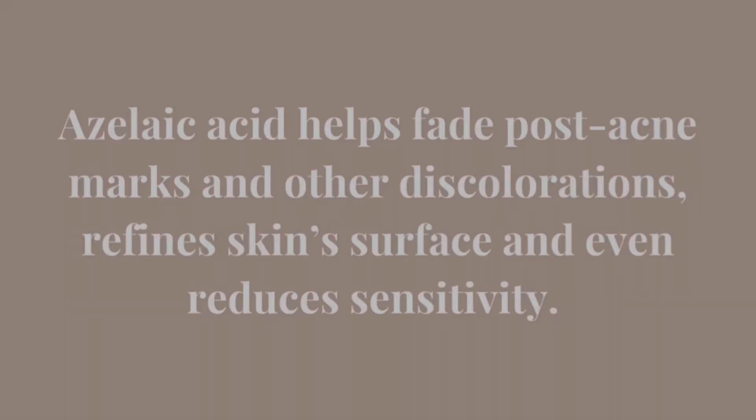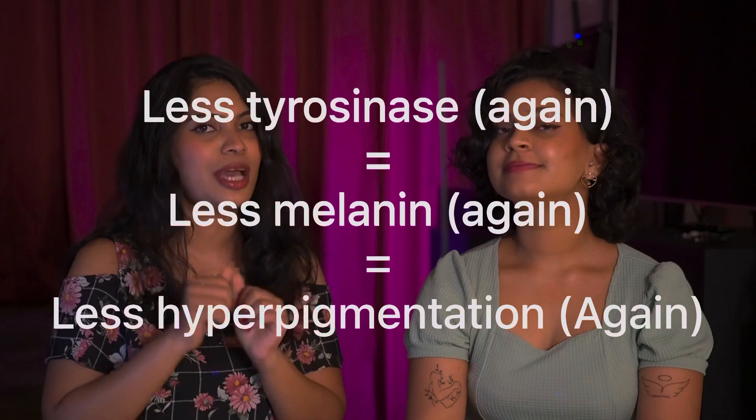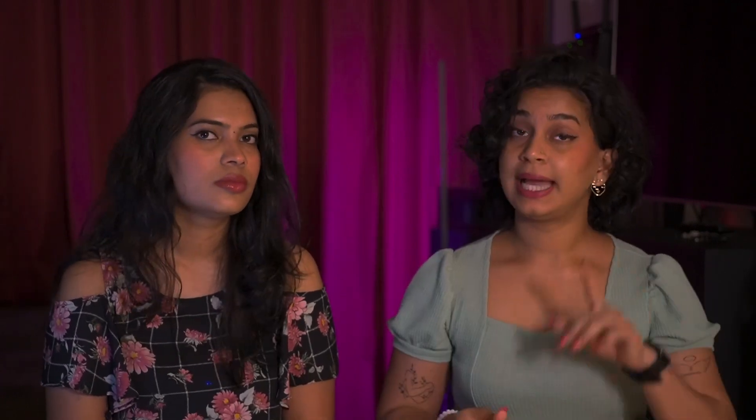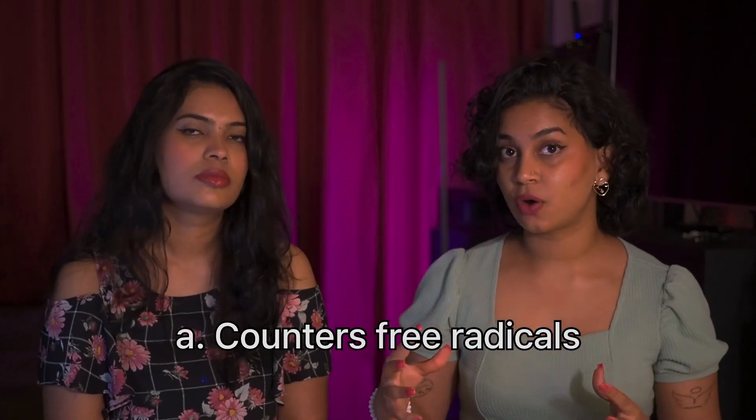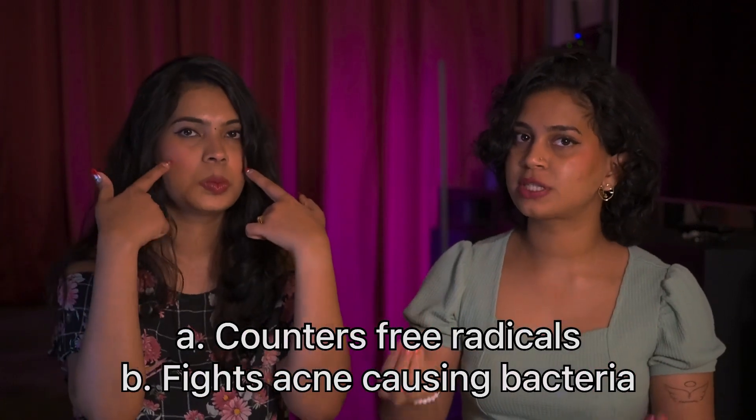The next serum we're going to talk about is the azelaic acid serum. Azelaic acid is also a stellar ingredient to treat hyperpigmentation and has been in use for roughly 30 years in the skincare industry. It has excellent antimicrobial and anti-inflammatory properties. Like alpha arbutin, azelaic acid is also a tyrosinase inhibitor, reducing melanin and thereby hyperpigmentation. In addition, it works by countering the free radicals that cause inflammation, and by killing the bacteria which causes acne in your skin.